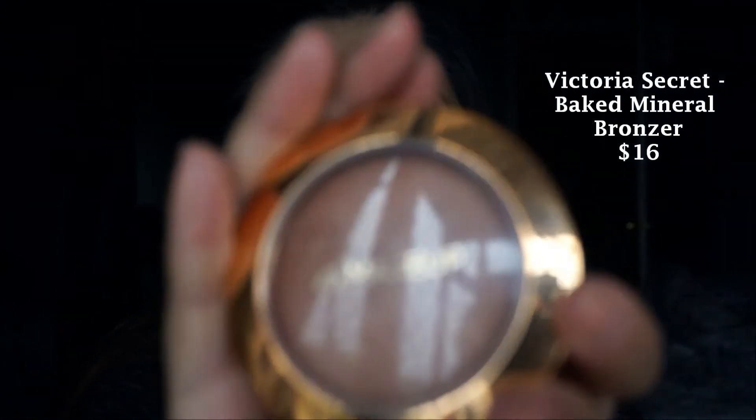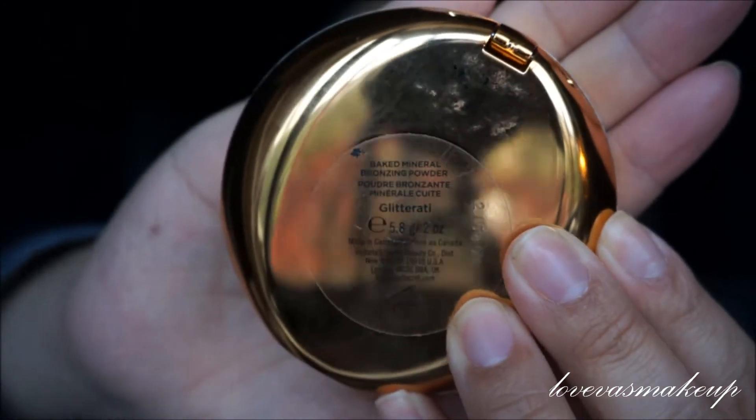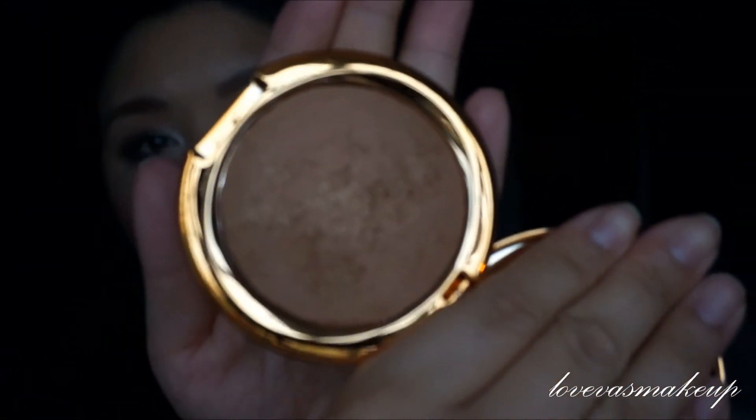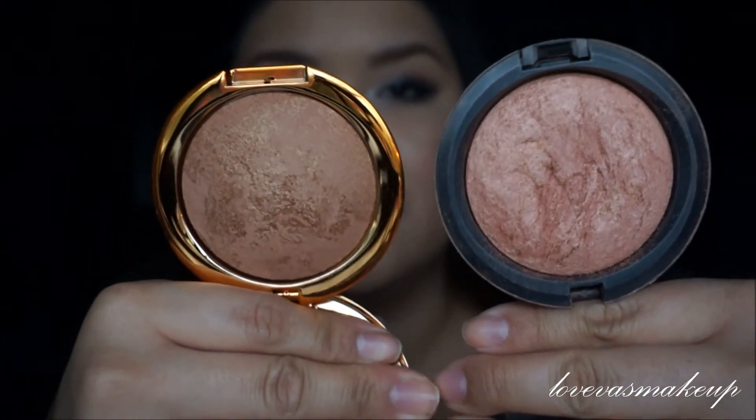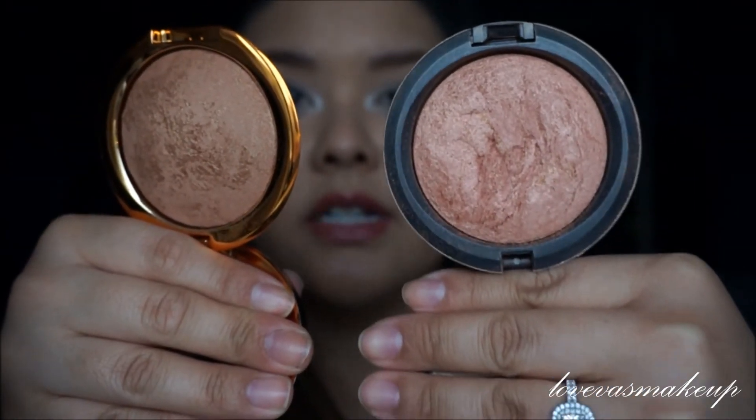Last but not least, number five is this Victoria's Secret Mineral Pressed Bronzer. I never really tried any of Victoria's Secret's makeup honestly — this was a gift from my co-worker and friend. This one is called Glitterati, it's actually really pretty. It's like a baked bronzer, almost like a mixture of Physicians Formula and MAC Mineralized bronzers. Let me show you the MAC Cheeky Bronze for comparison — side by side here we go. So this is the MAC one and this is the Victoria's Secret one — size-wise they look about the same.